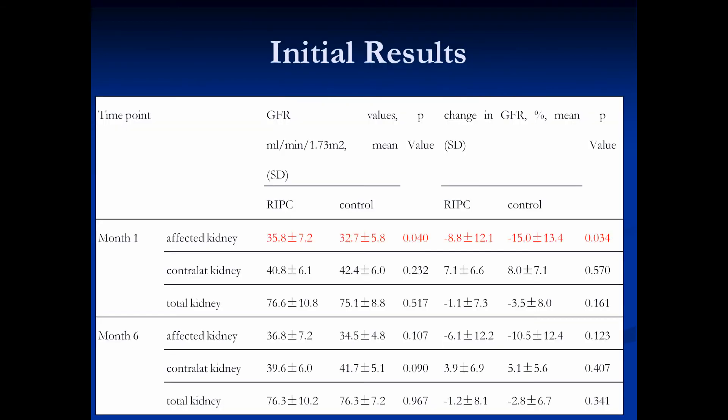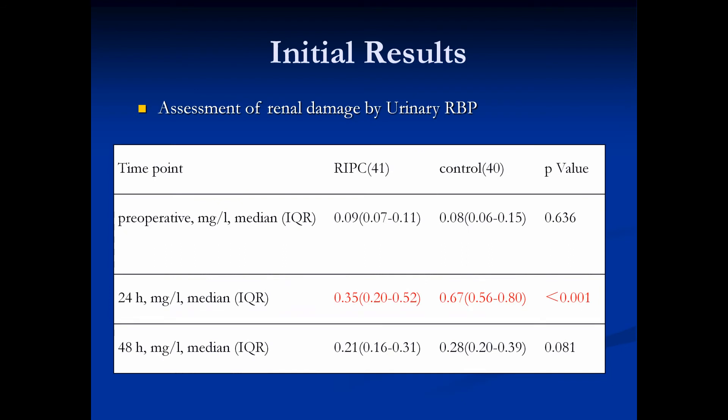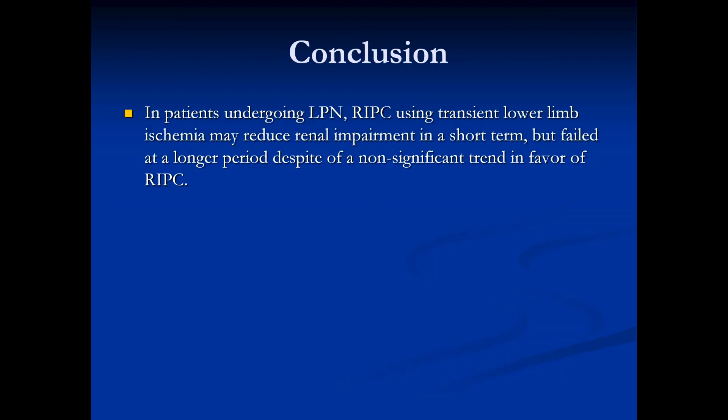The glomerular filtration rate of the affected kidney was significantly decreased by 15% in the control group, then by 8.8% in the RIPC group at one month, but there were no differences at 6 months. The urinary retinal binding protein levels increased 8.4-fold at 24 hours in the control group, compared to a lower increase of 3.9-fold in the RIPC group. In patients undergoing laparoscopic partial nephrectomy, RIPC using transient lower limb ischemia may reduce renal impairment in the short term but failed at a longer period.